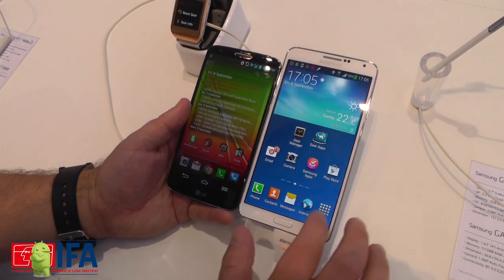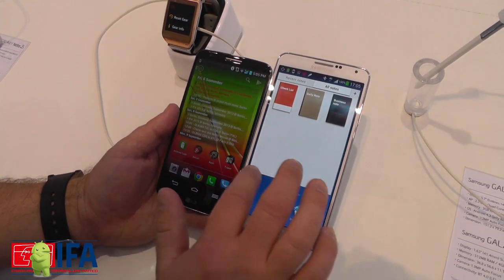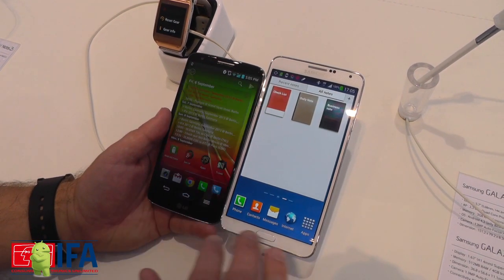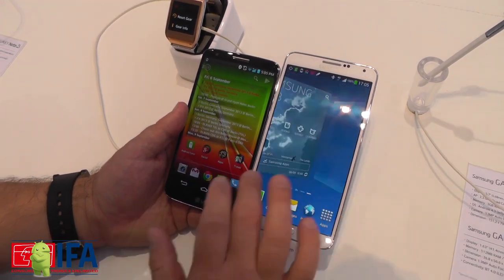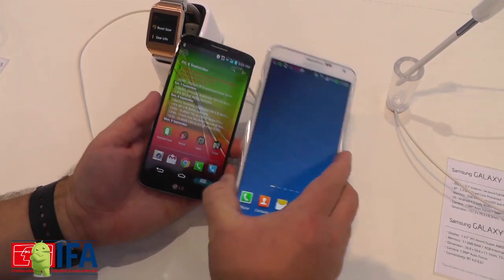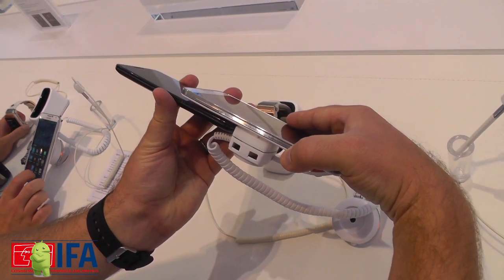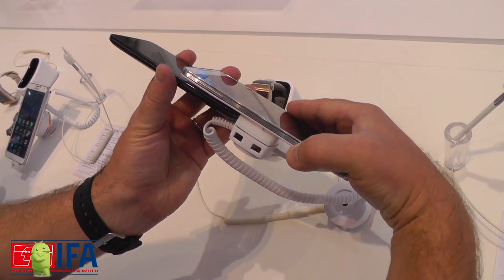So both are very powerful — Snapdragon 800, good stuff. That's not the right UI on LG, I've already checked it out with an actual launcher. But really just wanted to give you an idea of the size of these things. You can see the thickness there, both pretty similar — we'll have to do the math to see exactly what they are.